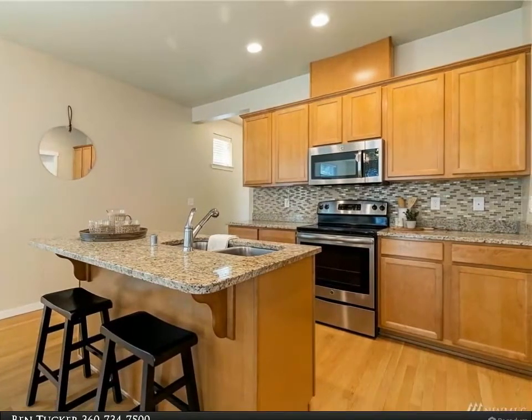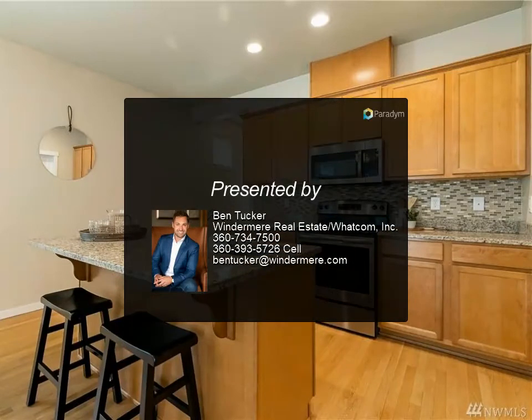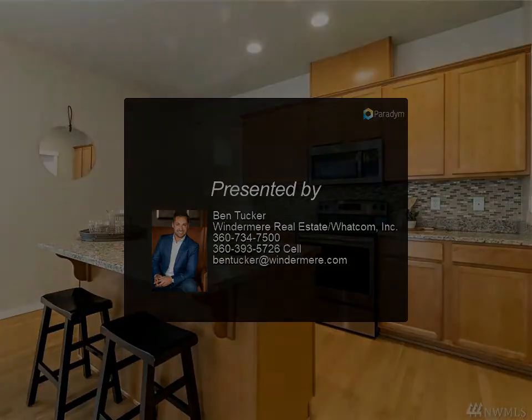The brand new Cordata Park is just down the street. The home shares one wall with the home next door — zero lot line. Don't miss this well-maintained, move-in ready home. For more information, contact Ben Tucker.